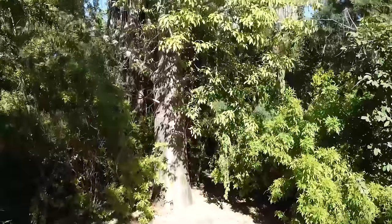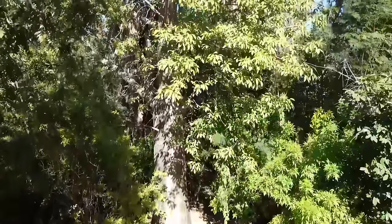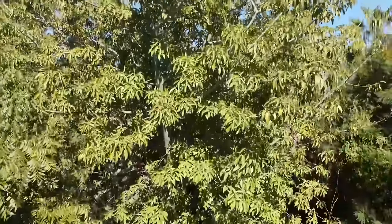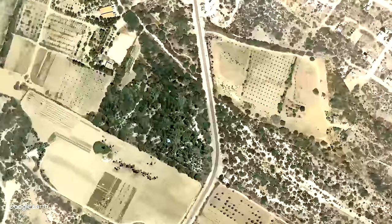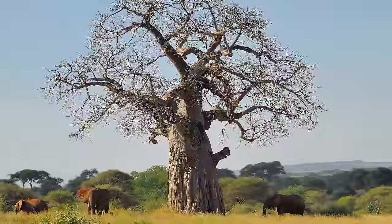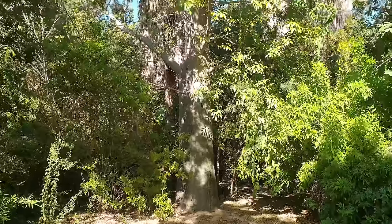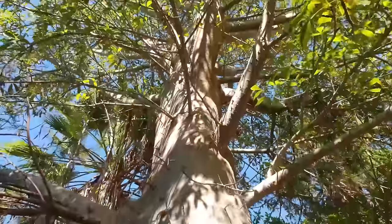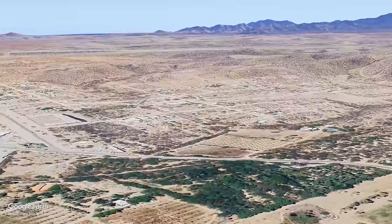This majestic African baobab tree is not growing where it normally does. In fact it's set in a location where it shouldn't be growing at all — in the Mexican desert. Known as the tree of life, this endangered, highly symbolic tree is pretty rare in the first place, so why is it growing here, surrounded by a landscape of sand and cactus?